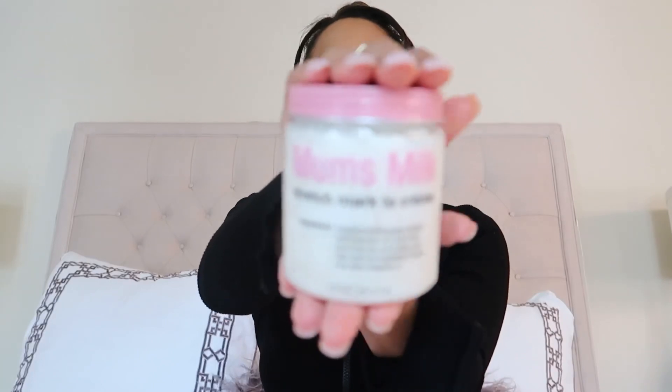Hi guys, welcome back to my channel. Today I'm so excited because I told you guys I was going to be announcing my new business in this video. I've been working on this since the beginning of the year, but I'm just going to go ahead and show y'all the product because it's been so long. So this is my first product — I'll give you guys a close-up.